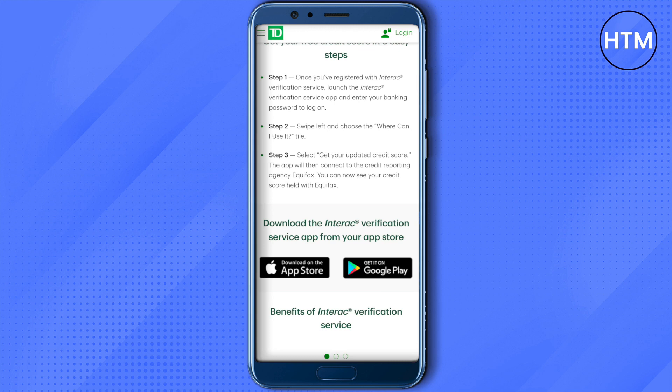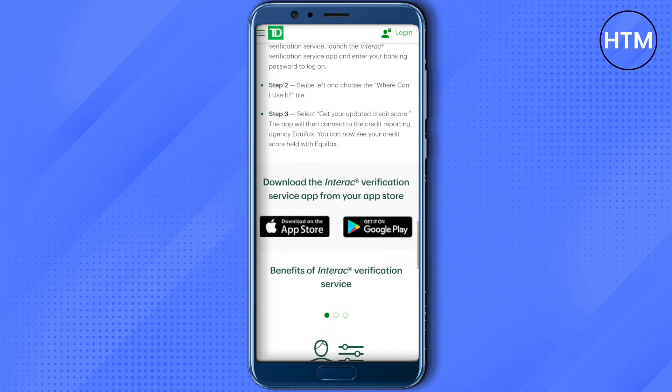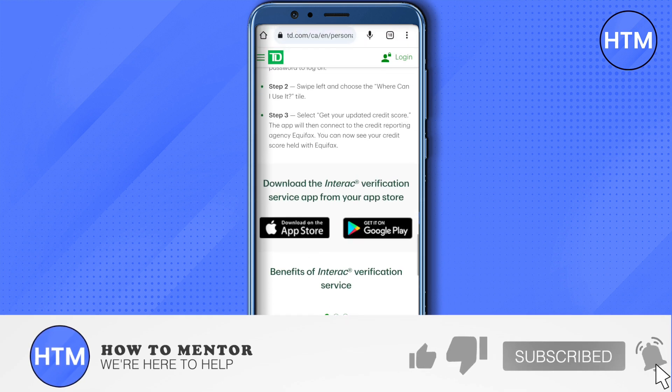You can also click on the download option to get the application for Android or iOS. After that you will be able to register with Interac Verification Service. I hope this video was helpful — make sure to hit that like button and subscribe to our channel for more helpful videos.